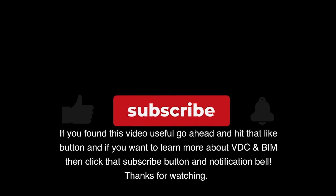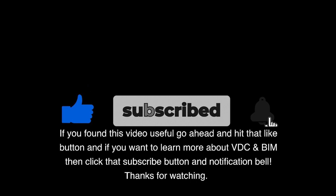If you found this video useful, go ahead and hit that like button. And if you want to learn more about VDC and BIM, click that subscribe button and notification bell.